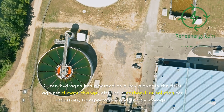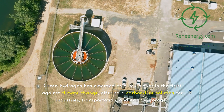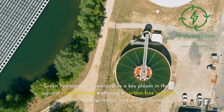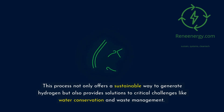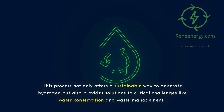Green hydrogen has emerged as a key player in the fight against climate change, offering a carbon-free solution for industries, transportation, and energy storage. Today, we're exploring an exciting innovation: producing green hydrogen from wastewater. This process not only offers a sustainable way to generate hydrogen but also provides solutions to critical challenges like water conservation and waste management.